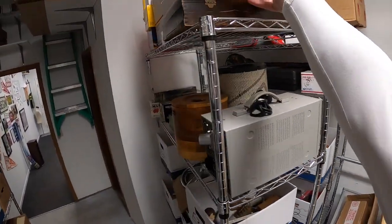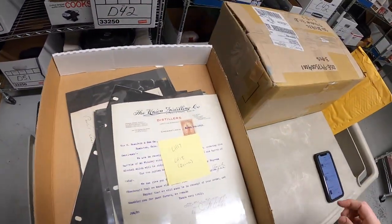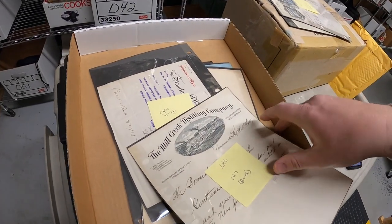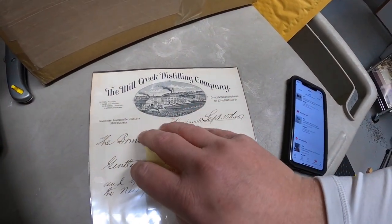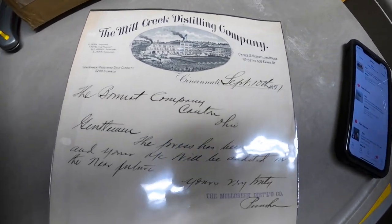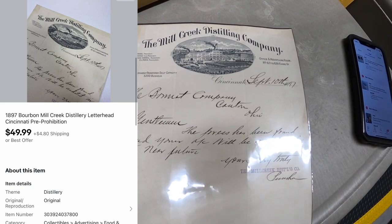I think I'm losing my mind — I swear I looked through my sold items and pulled all the pieces of ephemera, but there is still one more to pull. We've got to find LH6. This is from the Mill Creek Distilling Company. What added value to this one is that nice picture of the factory, and it's got some really good calligraphy too. This one sold for $49.99 plus shipping.